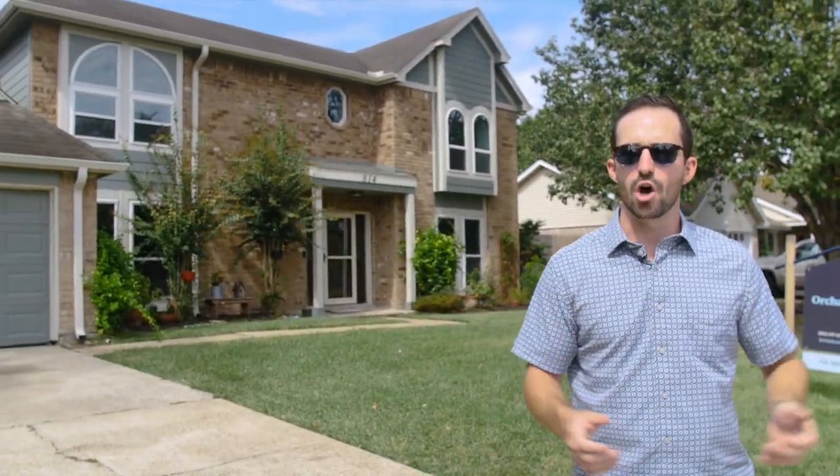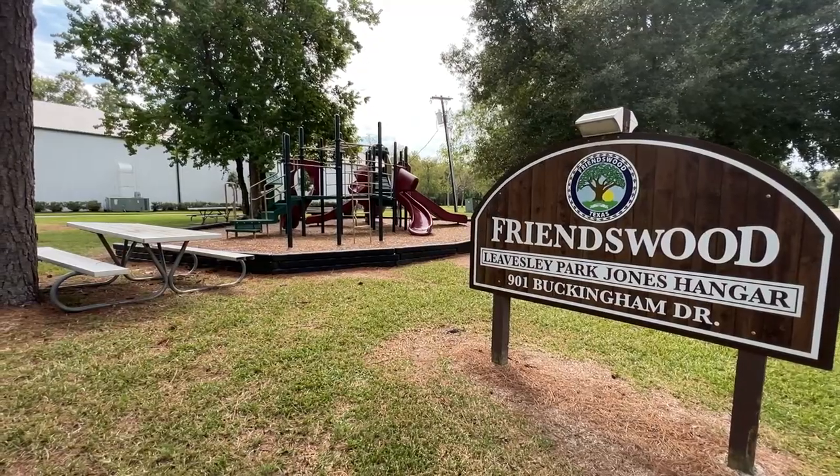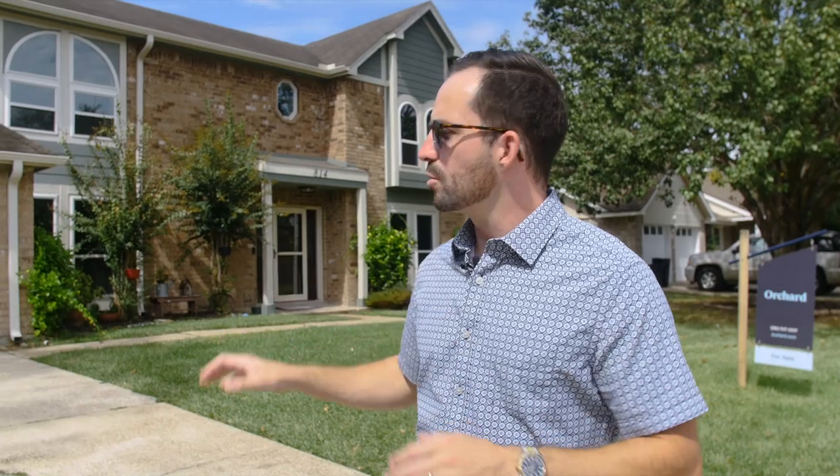Now we're going to dive into our home tour. Friendswood is a smaller suburb and it's really well-established — it's been around long enough where there really aren't many new construction opportunities. You'll see some new construction neighborhoods or one-off teardowns on the outskirts, but in the heart of Friendswood, most neighborhoods are going to be nice and well-established with sidewalks and larger lots. The home you see behind me is an 1,800 square foot home built in the early 80s — a three bed, two bath — sitting on a 12,000 square foot lot just down the street from a park. This is a great example of an affordable, entry-level home in the low $300s right here in Friendswood.